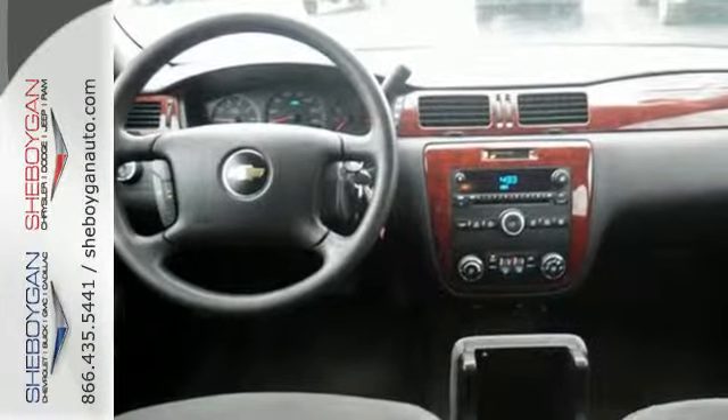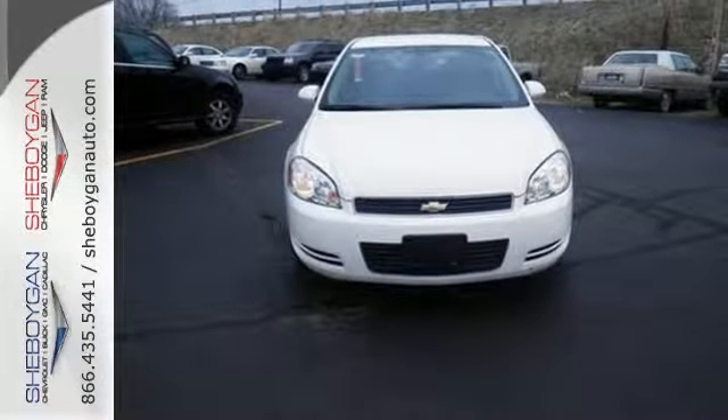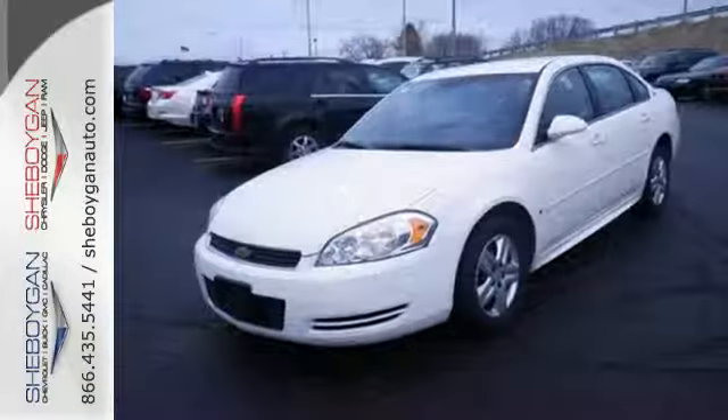It also comes with OnStar Emergency SOS, multiple airbags, keyless entry, and a multi-speaker stereo system with a CD player. The eight-way power driver's seat, power door locks, and dual-zone air conditioning only make it more attractive.